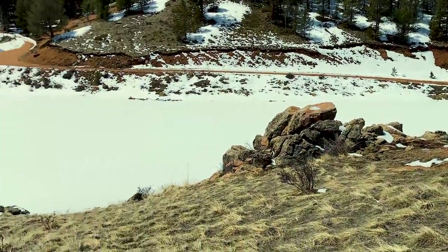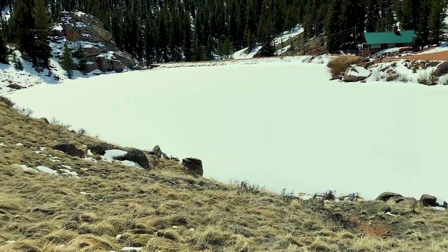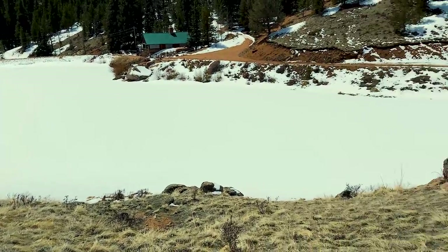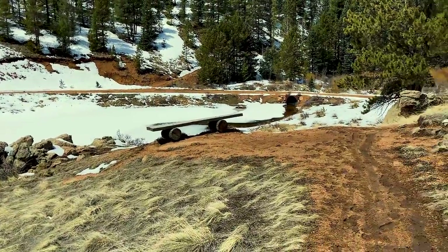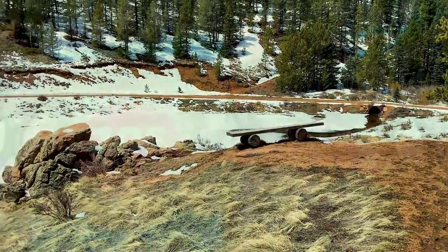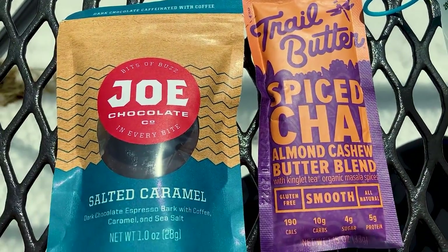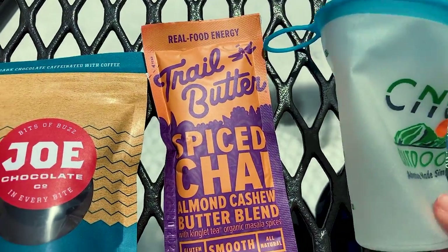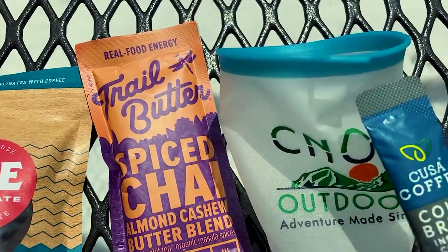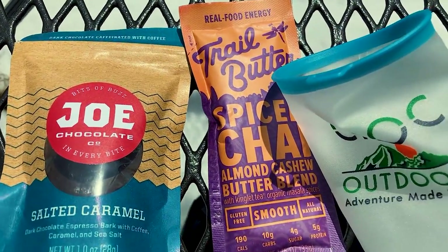We finally made it to Elk Falls Pond — it's frozen over and it's kind of windy, so we are not going to stop for a snack break here. We're going to wait until we get a little bit on the other side of the hill to block the wind. Stopping for our snack break now — going to have some chocolate, some trail butter, and I'm going to try to make a little cold brew in my new Canop little mug.